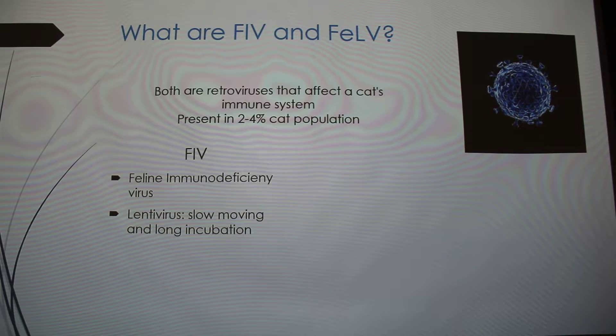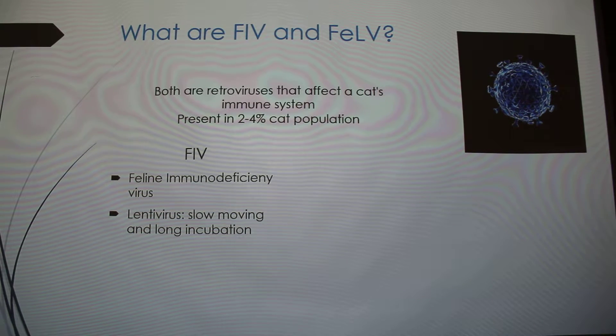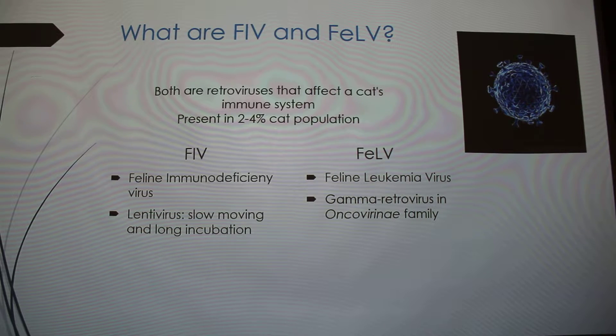FIV stands for feline immunodeficiency virus and it's classified as a lentivirus — a slow-moving, long-incubation virus, the same family that HIV is in. FeLV is feline leukemia virus, a gamma retrovirus in the oncovirinae family — 'onco' meaning cancer.